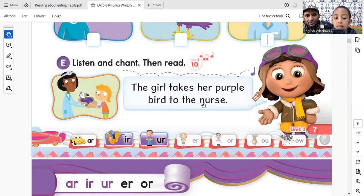Bird. Nurse. Bird. Nurse. Bird. Nurse. Girl. Purple. Bird. Girl. Purple.